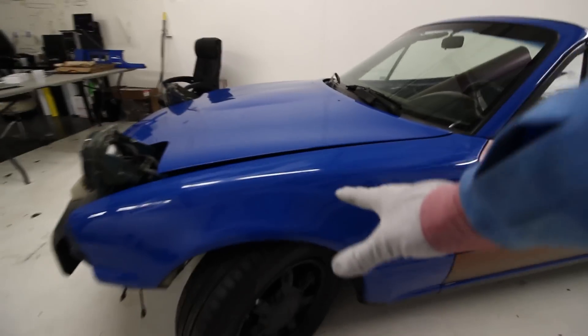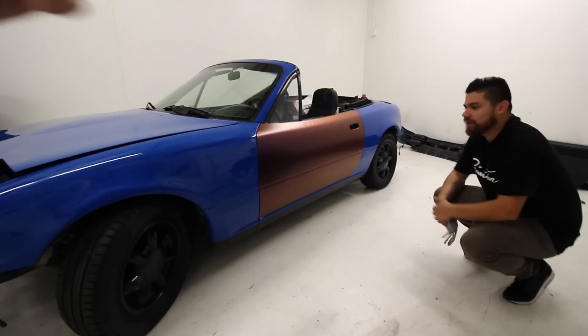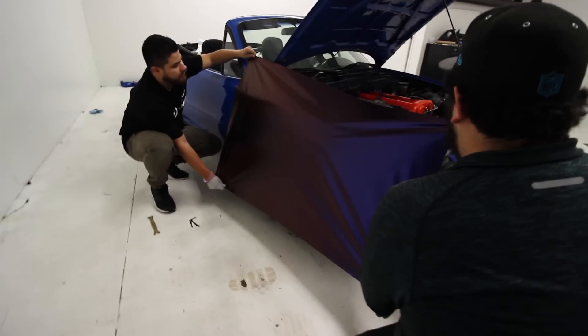Now we're tackling the fender. It's a little bit more complex than what we just did, because it's more curved. But it's not bad.